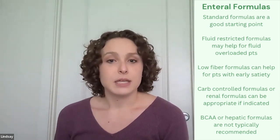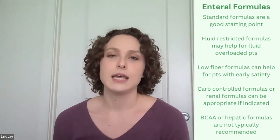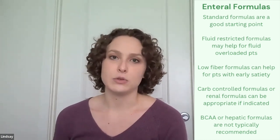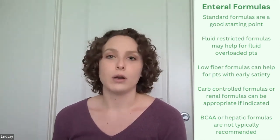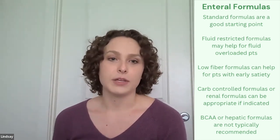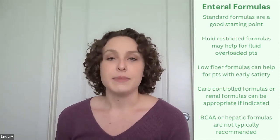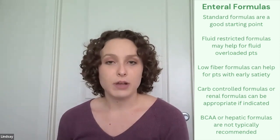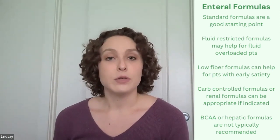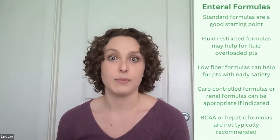Low fiber formulas can sometimes be better tolerated, especially in patients where we are feeding into the stomach, since the lack of fiber will help facilitate stomach emptying for patients who get nausea or early fullness quickly. In patients who have concurrent diabetes, opting for a carb-controlled formula is great. In patients who have some sort of renal involvement, such as hepatorenal syndrome, those patients will often benefit from a renal formula to help with electrolyte management.